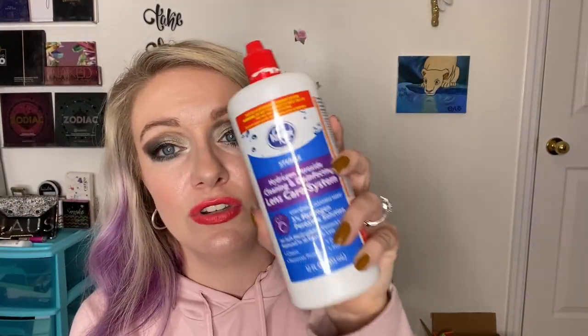This is the Kroger brand peroxide hydrogen peroxide solution for contacts. This is good — you should use this if you're a contact lens wearer because it strips all the proteins and gross stuff off.